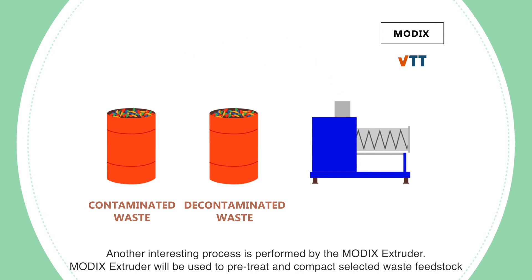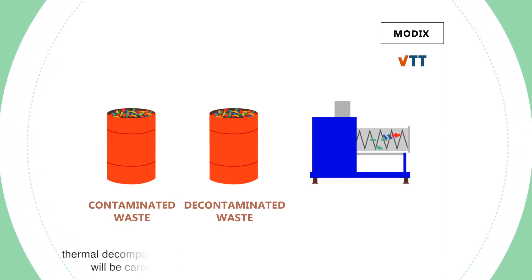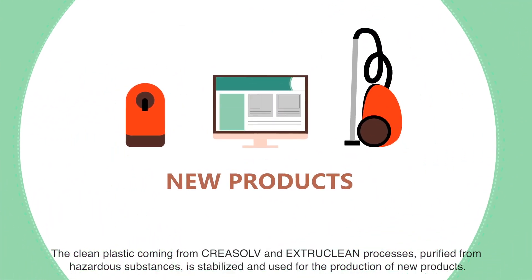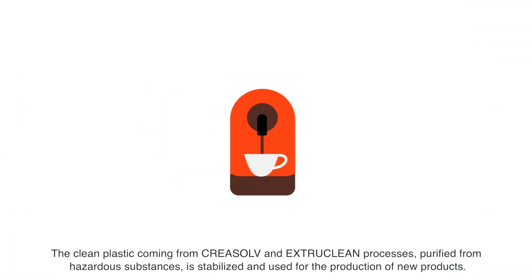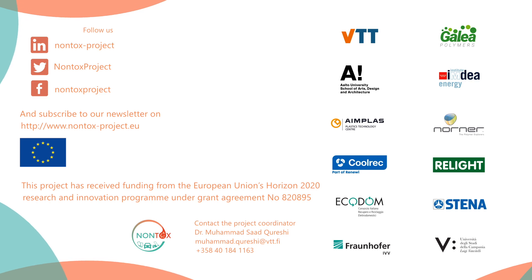Another interesting process is performed by the Modix Extruder, which will be used to pre-treat and compact selected waste feedstock with different shape, density and size ratios. In connection with the main recycling processes already described, thermal decomposition of hazardous additives such as brominated flame retardants will be carefully investigated using the Modix Extruder. The clean plastic coming from Creosol and ExtraClean processes, purified from hazardous substances, is stabilized and used for the production of new products.